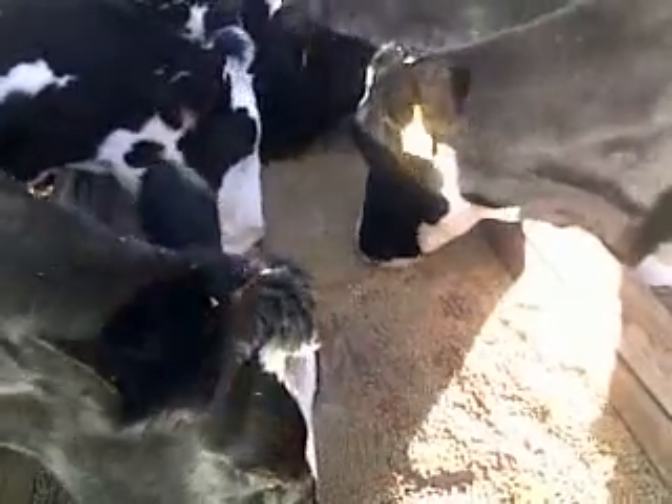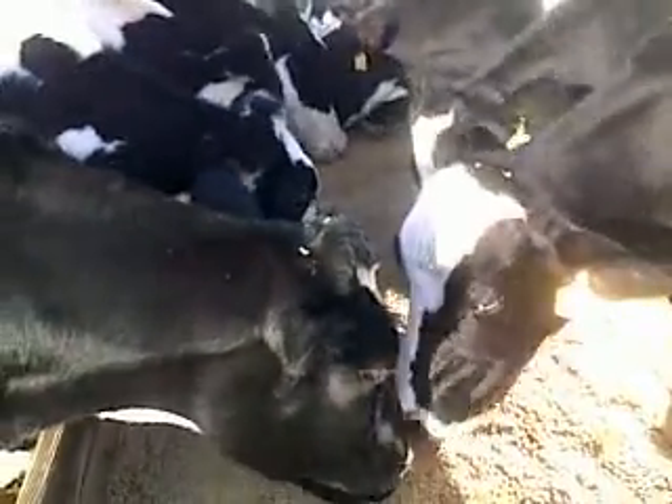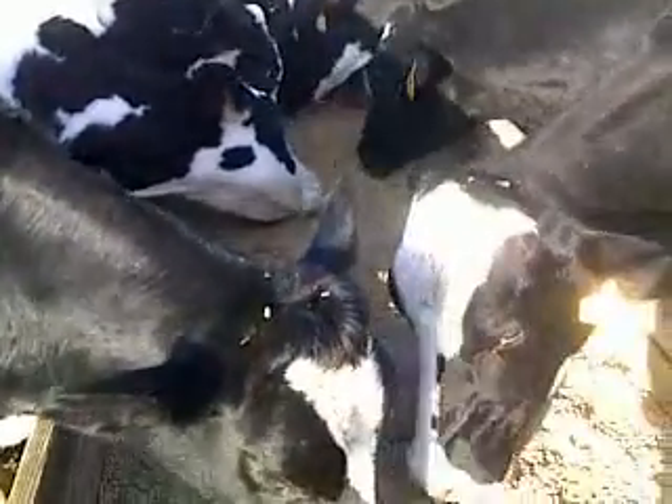They like to eat that stuff the colder it gets, and of course they don't have the grass in their pasture right now as they typically would during the summertime. Our ryegrass hasn't established well enough yet for cows really to get much off of it.